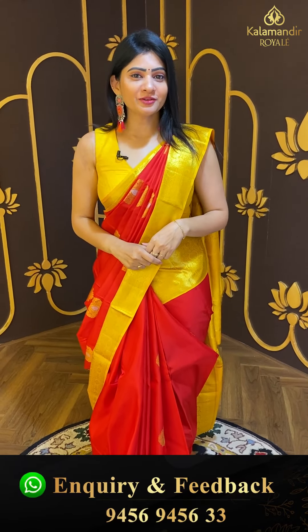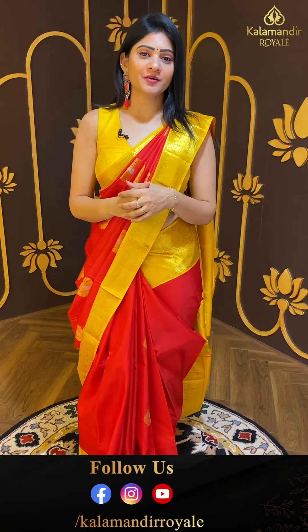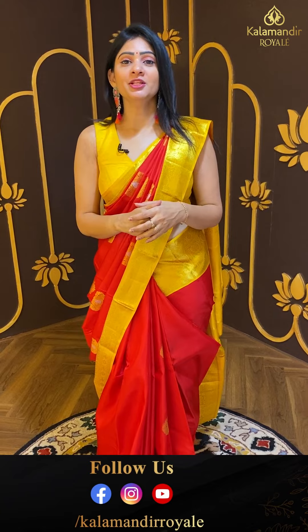Hello my dear beautiful ladies, I hope you are already fine and healthy. Welcome to Kalamandhi Royals. Right now I am in Jubilee Hills Road No. 36, Kalamandhi Royals.